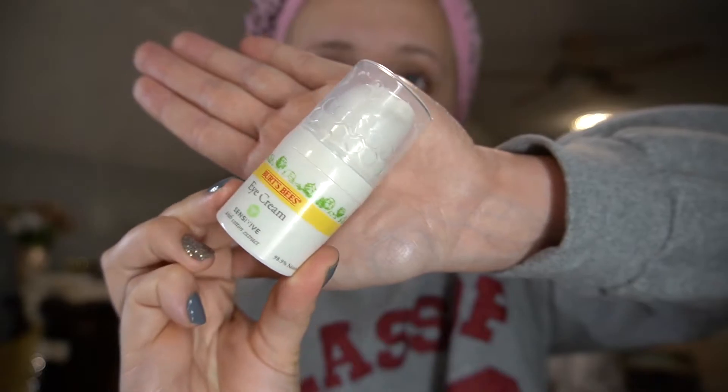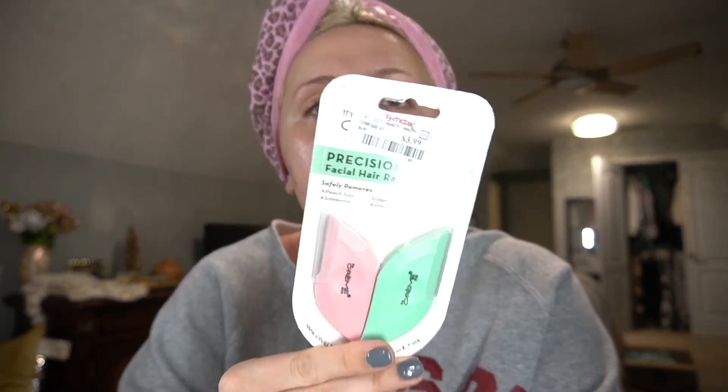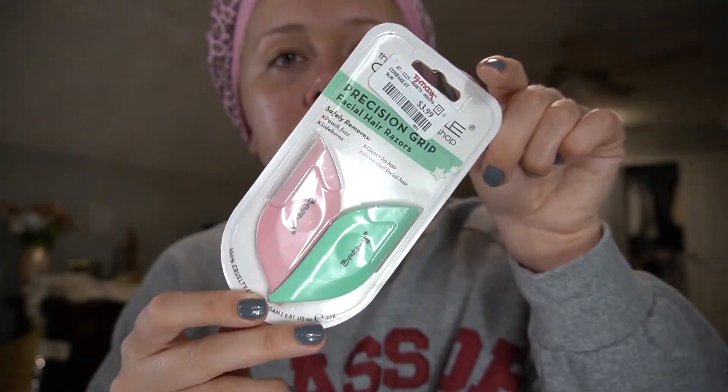And finish rubbing it in with my Burt's Bees Sensitive Eye Cream — just take the tiniest amount, that might even be too much. Then I take it on my fingers. I was going to shave my face because I like to do that — my makeup sits better. I like these little face shavers I got from TJ Maxx. But I did it not too long ago, so I don't really need to do it today — but I normally would.